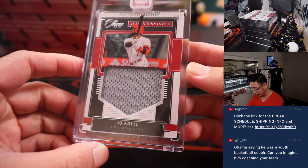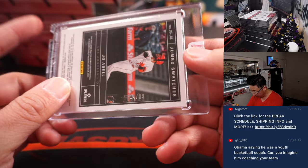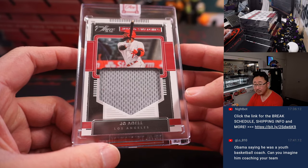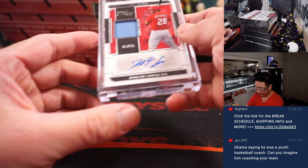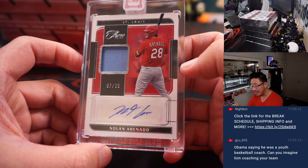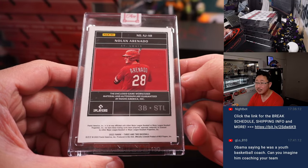We've got Joe Adell, jumbo swatches, 14 out of 99, Halos — that's going to be for Chad. And there's Nolan Arenado, 7 out of 35, jersey and autograph for the Cardinals — it's going to be for Dustin.